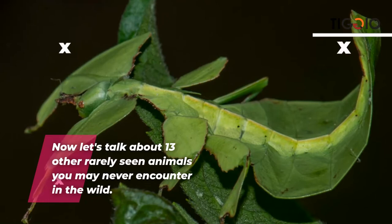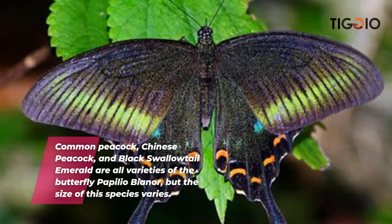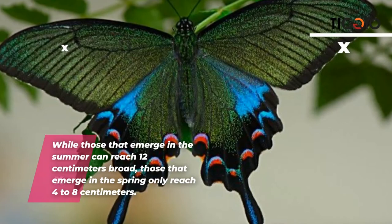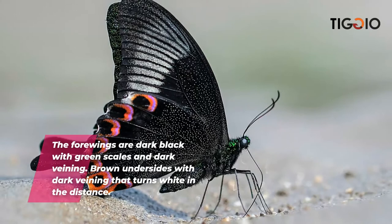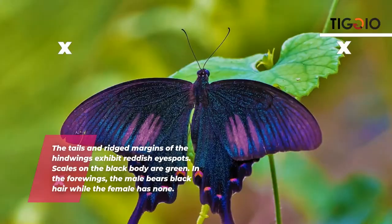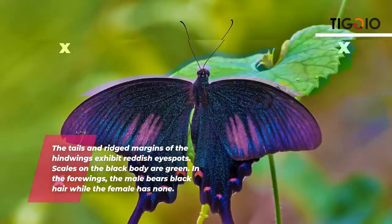The Papilio leobanoa — also known as the common peacock, Chinese peacock, and black swallowtail emerald — is a variety of butterfly. The size of this species varies: those that emerge in the summer can reach 12 centimeters broad, while those that emerge in the spring only reach 4 to 8 centimeters. The four wings are dark black with green scales, and the hind wings exhibit reddish outspot scales. The male bears black hair while the female has none.